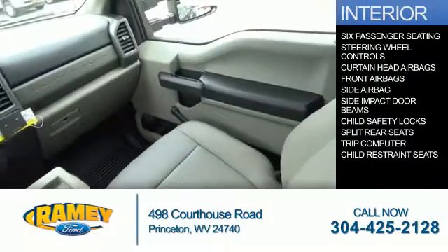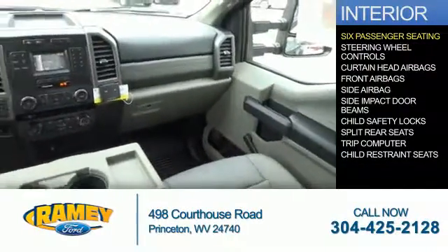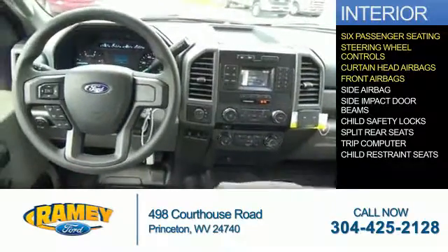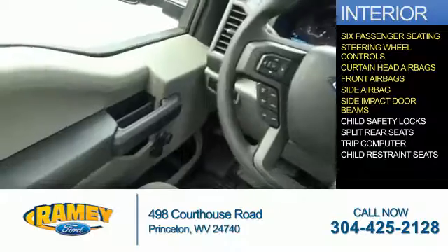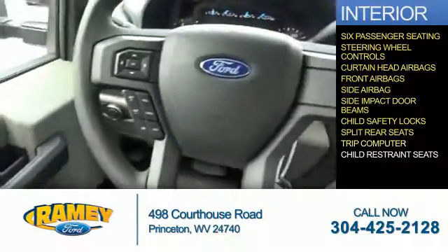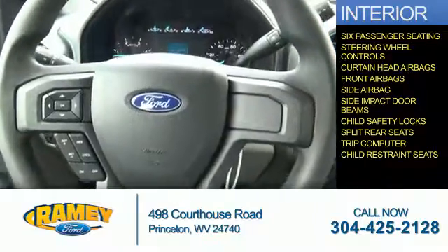Inside you'll find six-passenger seating, steering wheel controls, curtain head airbags, front airbags, side airbags, side impact door beams, child safety locks, split rear seats, a trip computer, and child restraint seats.